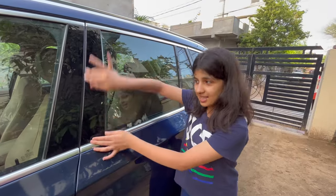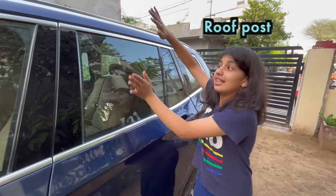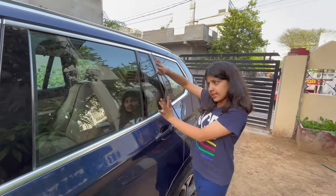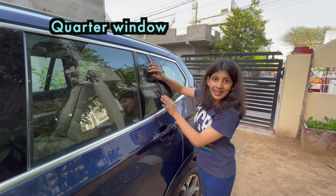I hope you got it. This is called a rip first. This is a rip first. This portion is called window. This portion is called window. But then what is this portion called? This portion is called quarter window.